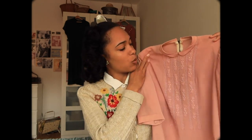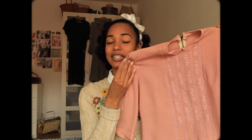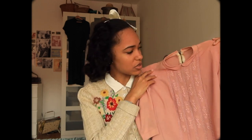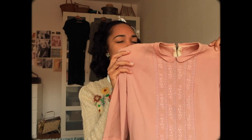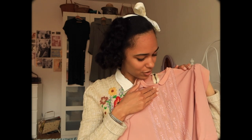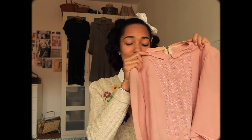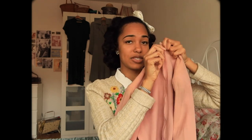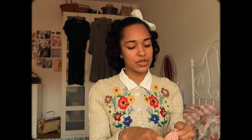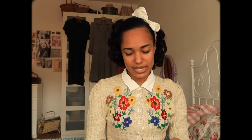Without further ado, let's get right into the video, starting with a piece I probably bought one or two months ago. It's this beautiful 1940s crepe rayon blouse — or maybe just rayon, I'm still not too good with fabrics. It has these beautiful little embroidered details in the front, a tiny little collar I've never seen before, and it zips almost all the way down the back.